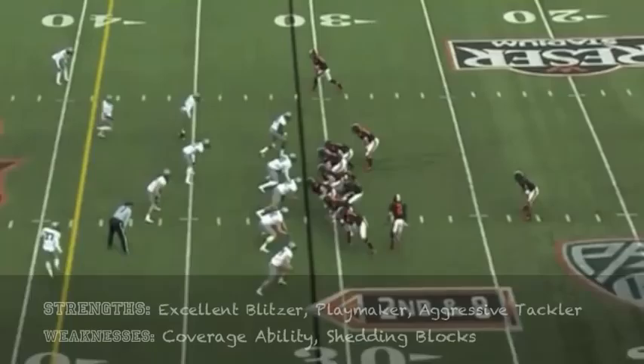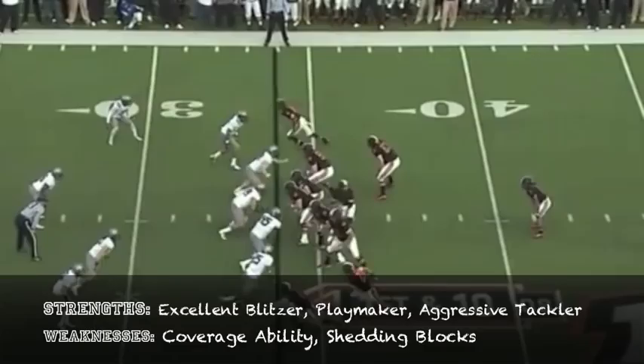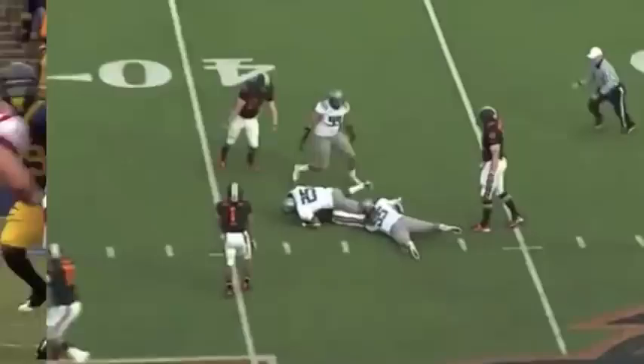Casey Matthews is a guy that was utilized a lot on blitzing for the Oregon Ducks, a guy that may struggle at the next level in covering tight ends, but there's no questioning his ability to make tackles — he's a sure tackler, a guy that knows how to get to the quarterback. Look at that great athleticism right there. Should be a productive player.